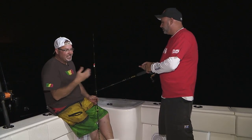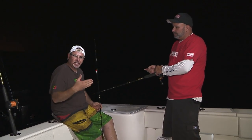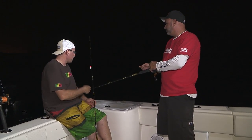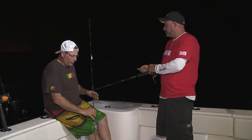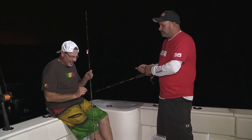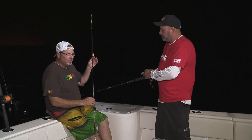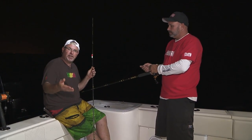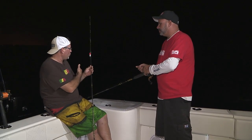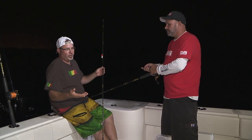Even if you didn't catch that bait in advance of the trip, catch it while you're out there in your chump slick. You're going to get squid and ballyhoo in the chump slick. I always bring a nice little light rod with four-pound mono and a really, really tiny little gold hook with a little float. Put a little chunk on, feed it back behind the boat, catch those ballyhoo — cut those things up for chunks.